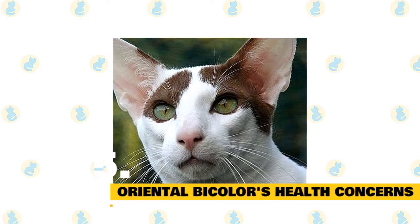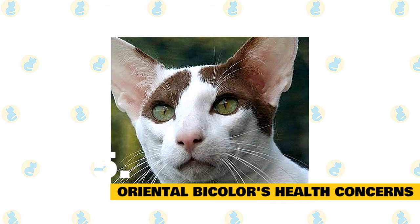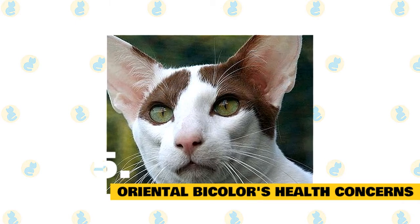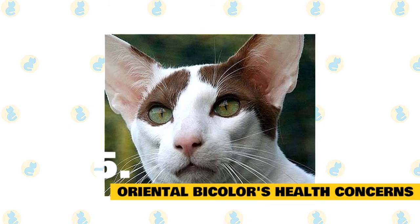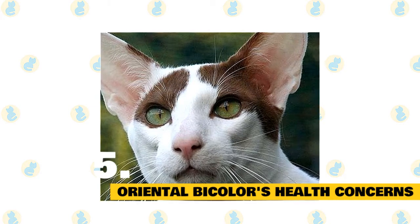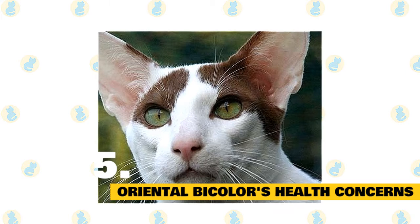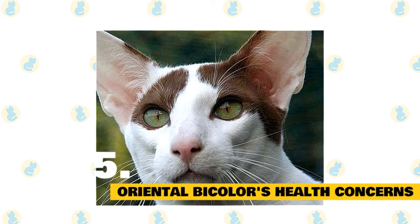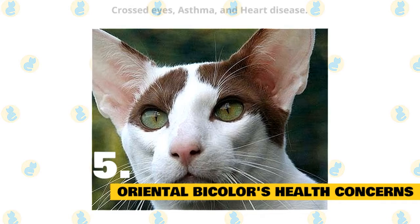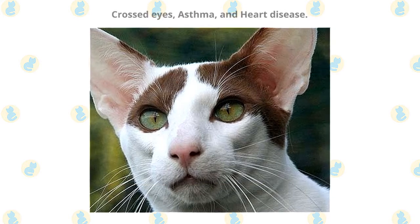Fact 5: Oriental bicolor's health concerns. Oriental bicolors are generally considered to be healthy cats, although they can be predisposed to the same conditions that the American shorthair and Siamese breeds face. It's important to schedule regular wellness visits with your cat's vet. Some of the more common health problems oriental bicolors suffer from include crossed eyes, asthma, and heart disease.